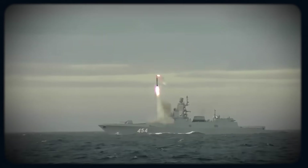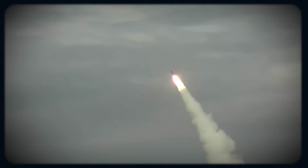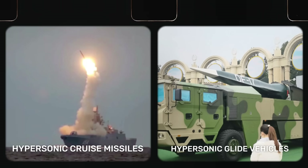Hypersonics could be defined as intermediate and long-range maneuvering weapons which fly at speeds of at least Mach 5 — i.e., more than 3,800 miles per hour, or over 6,100 kilometers per hour. In layman's terms, we're talking about stuff that's going to hit you hard and from afar while traveling more than five times faster than sound, all while following an unpredictable trajectory, which will make detection and interception very difficult. Hypersonics largely belong to two main categories: hypersonic cruise missiles and hypersonic glide vehicles, or HGVs.